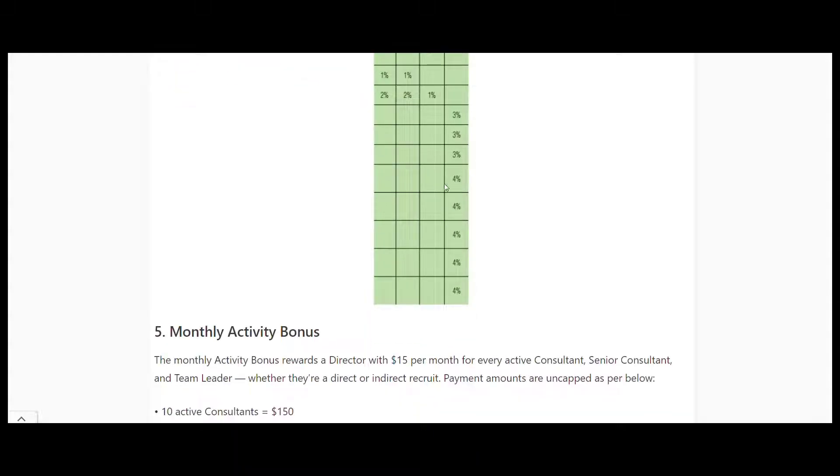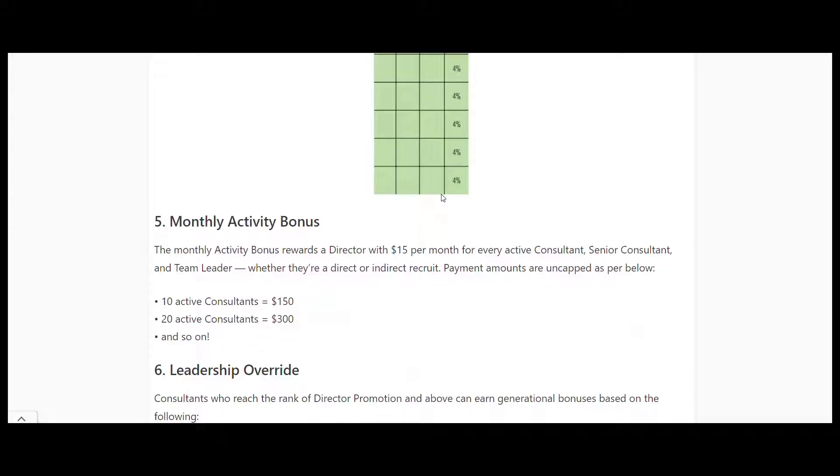Monthly active bonus: if you're a Director, you get $15 per month for every Consultant, Senior Consultant, or Team Leader that is active in your downline. So 10 active consultants equals $150, 20 active consultants equals $300, and so on. Basically the more people you get in your downline, the more $15 payments you will get.